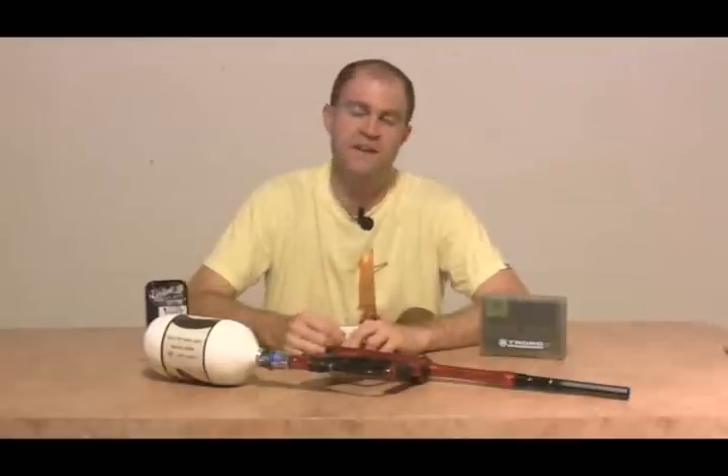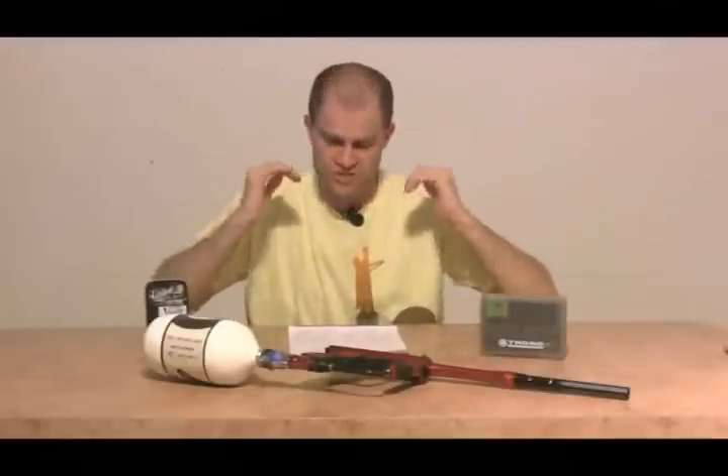Virtue has gone the other direction, expanding their product line. They've got the Virtue Crown, one of the best-selling speed feeds on the market right now, and grips that are really starting to take off. Any company willing to use Virtue or Tadao to do the stock programming on their boards — those boards are going to be badass.